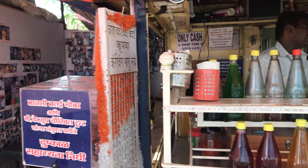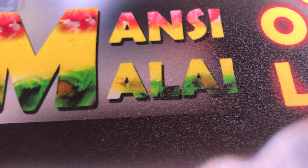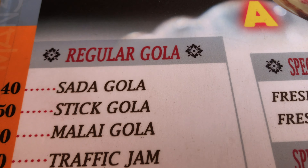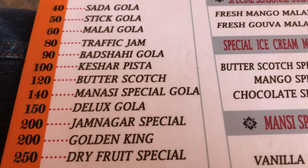Right now we are at the Mansi Gola Center. It's in Shastri Nagar, Ayurveda. So you can have a look at the menu card.